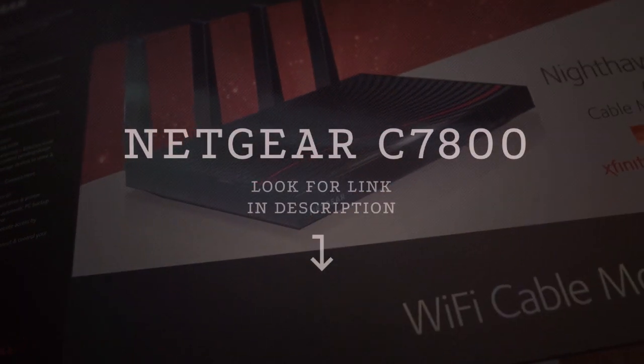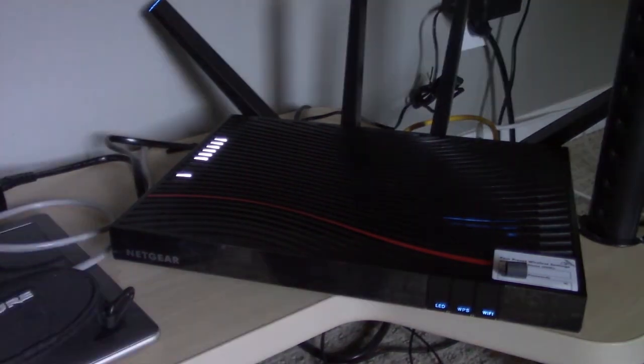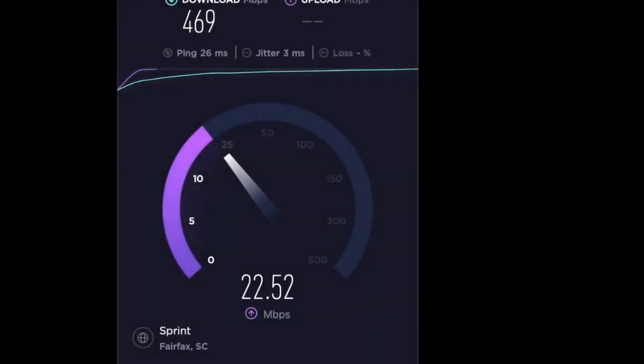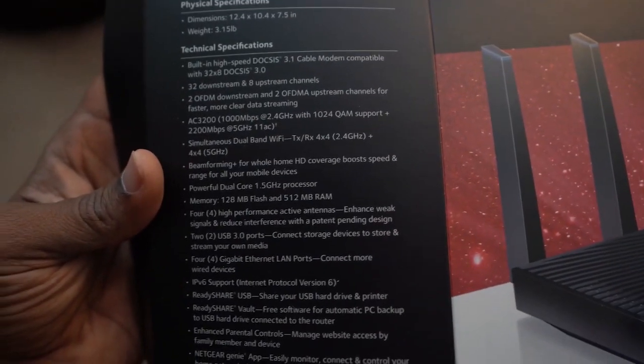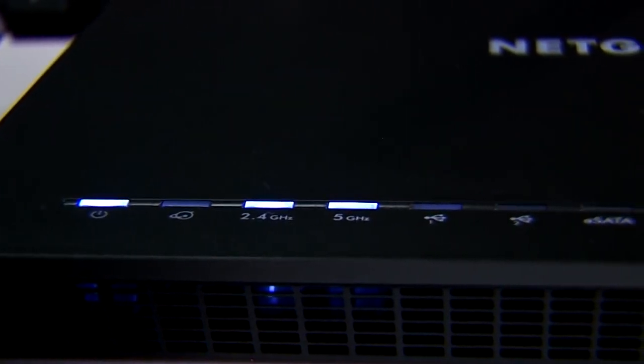Number 2: Netgear Nighthawk C7800. When you're on the prowl for the sexiest modem router out there, check out this fine piece of plastic-encased tech. Featuring a red racing stripe and 4 antennas, Netgear did its best to show that this router is as fast and advanced as possible. But with a high price tag, don't go for this one unless you have gigabit internet speeds or plan to have them soon. As far as we can tell, it's the only modem router combo out there that has DOCSIS 3.1 technology, so choose this one if you want the newest tech with blazing internet.